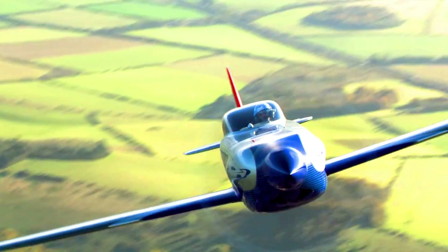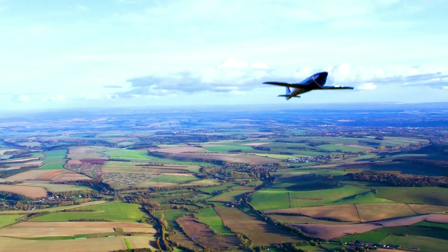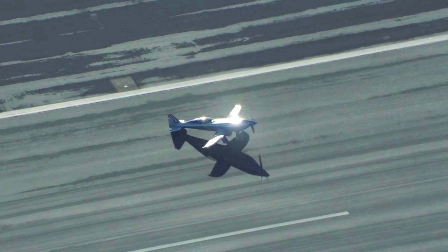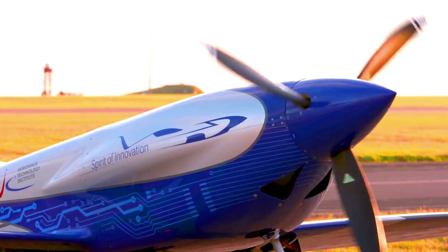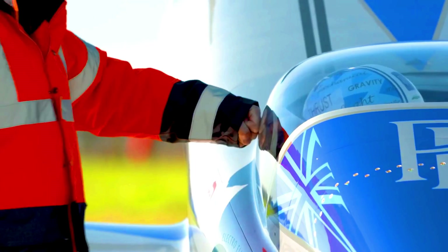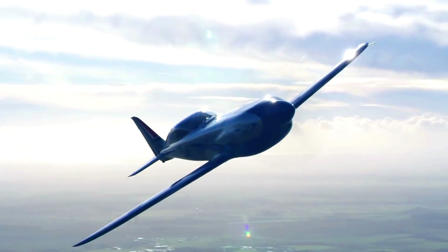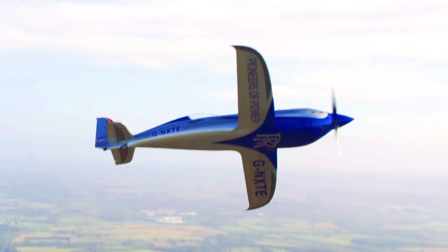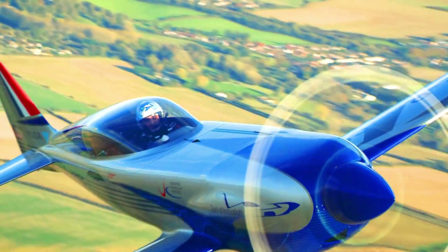The Spirit of Innovation was developed by Rolls-Royce and Electroflight, a British company specializing in electric aircraft. The aircraft is named after the Spirit of Ecstasy, the Rolls-Royce mascot. Its record-breaking flights are a significant milestone in the development of electric aircraft, demonstrating the potential to achieve high speeds and long ranges.